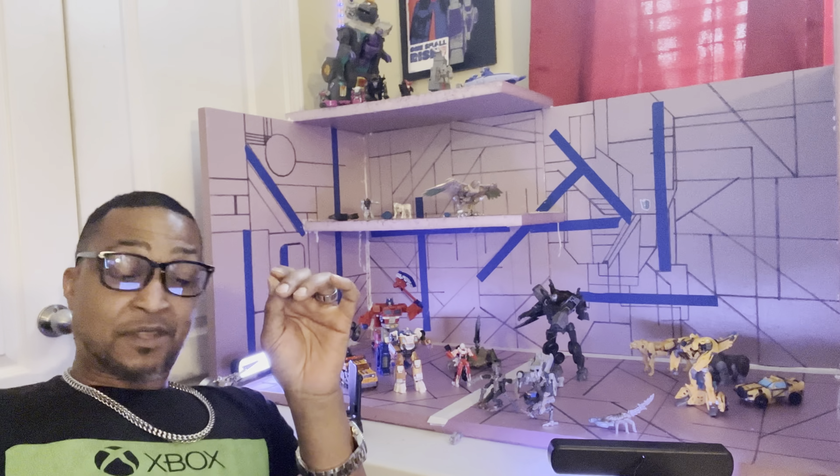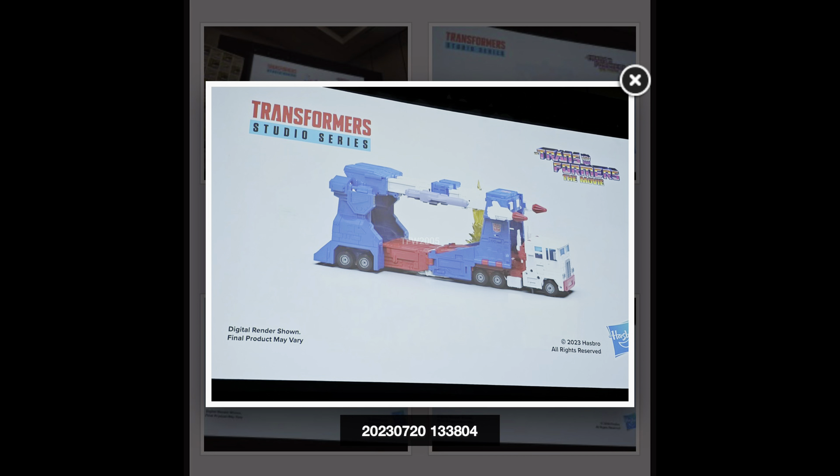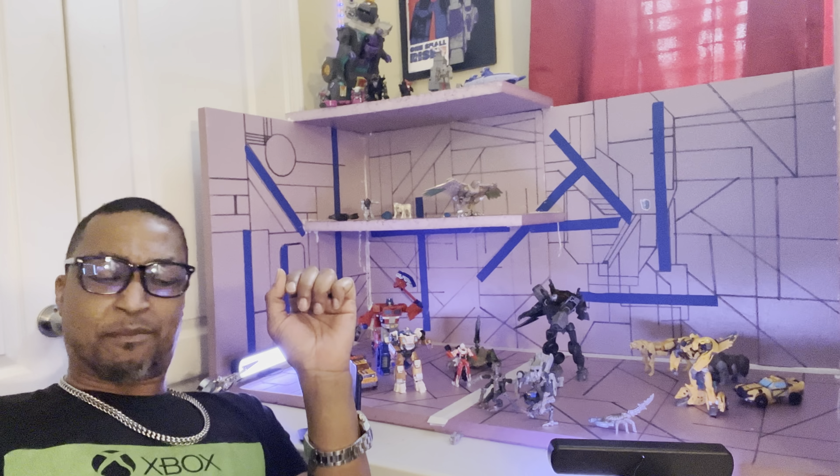We got a million pictures of Ultra Magnus. We've also got some Transformers the Movie 2 Studio Series figures: Barricade, Starscream, Megatron, and Blackout — all as a giant four-pack.